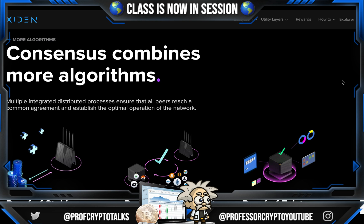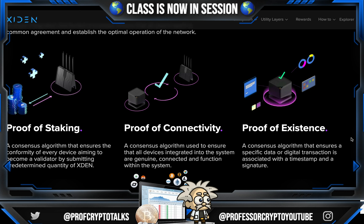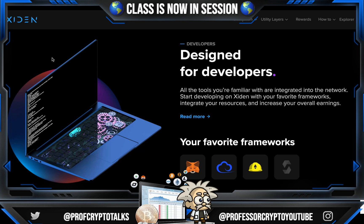Connect more validators into your creator pool to increase your power — the more devices you connect, the more your earnings increase. Connecting and making available the computational boost and storage capacity of multiple smart devices will boost your validating power. Consensus combines multiple algorithms: multiple integrated distribution processes ensure that all peers reach a common agreement and establish the optimal operation of the network. They have proof of staking, proof of connectivity, and proof of existence consensus algorithms. They also have a reward calculator where you can calculate your rewards through Rotor, Basim, and HIDR by inputting your private difficulty and validating power.